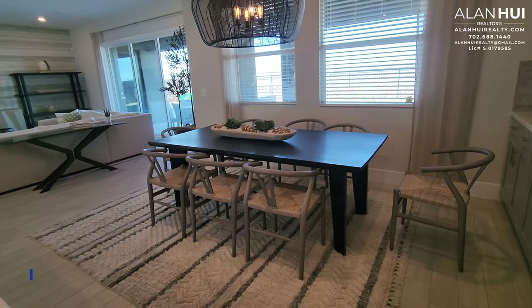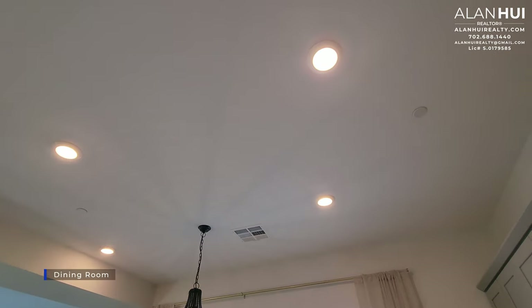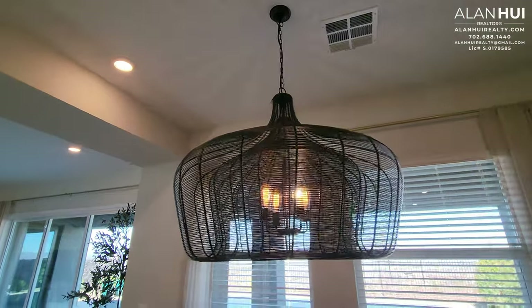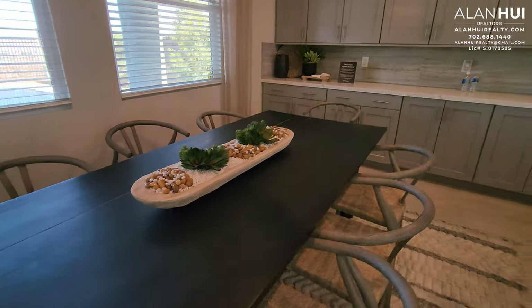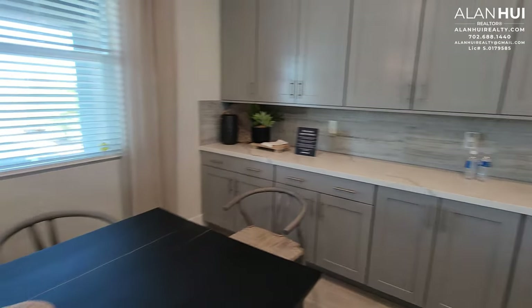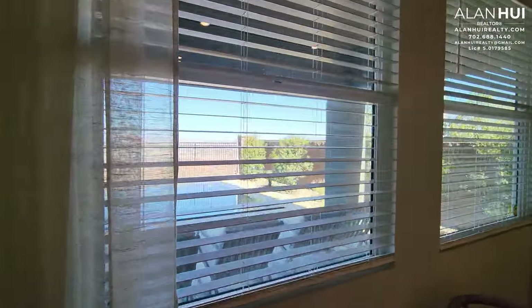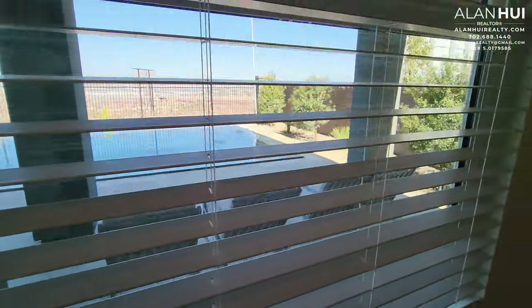Next to the kitchen is the dining room. The dining room measures 16 by 11 and a half. In the dining room, you'll have two LED lights as well as a pre-wire for a chandelier. The kitchen cabinets and countertop extended from the kitchen are not included with this home, but you do have the option to extend them. There are two windows here in the dining room that overlook your backyard. Previously, Lennar would include 2-inch blinds throughout your home, but this is no longer an included feature.